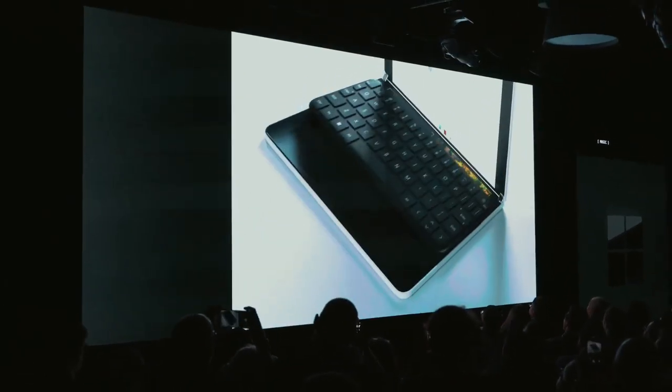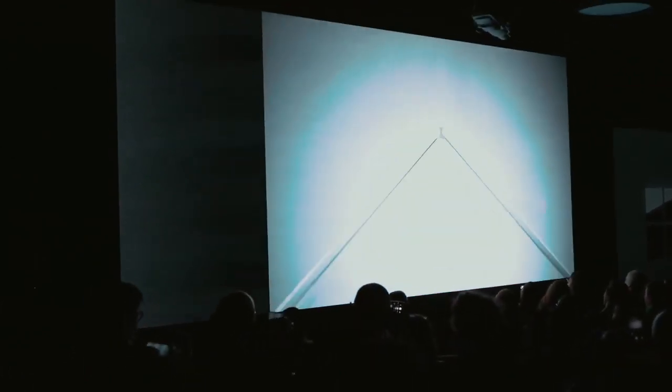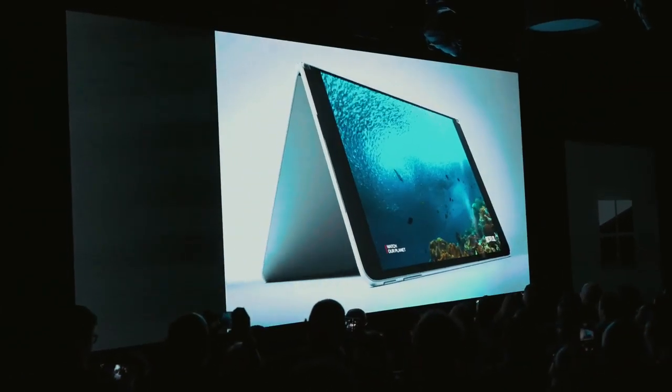If you want something smaller than this, then there's the Surface Duo with two 5.6-inch displays. And Microsoft says it's not a phone, but when we get a closer look, we'll see about that.